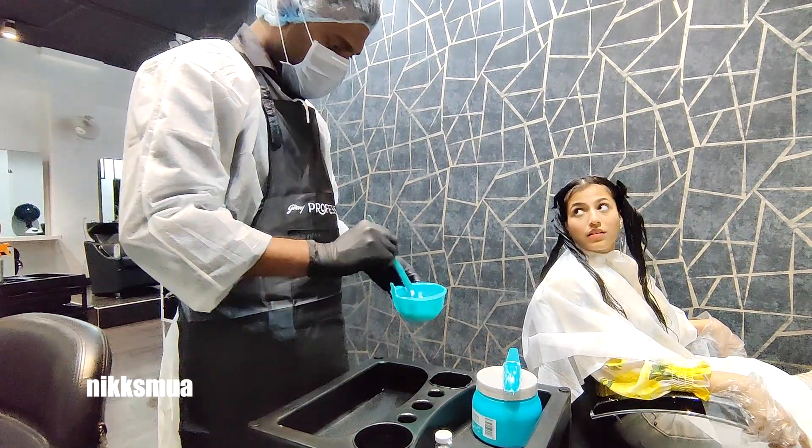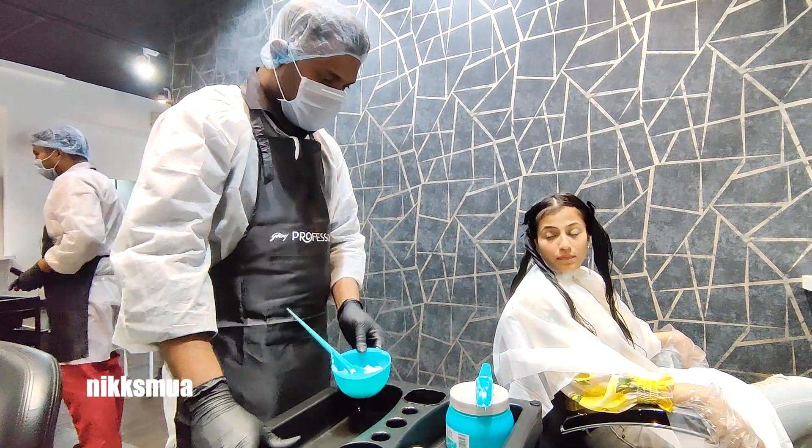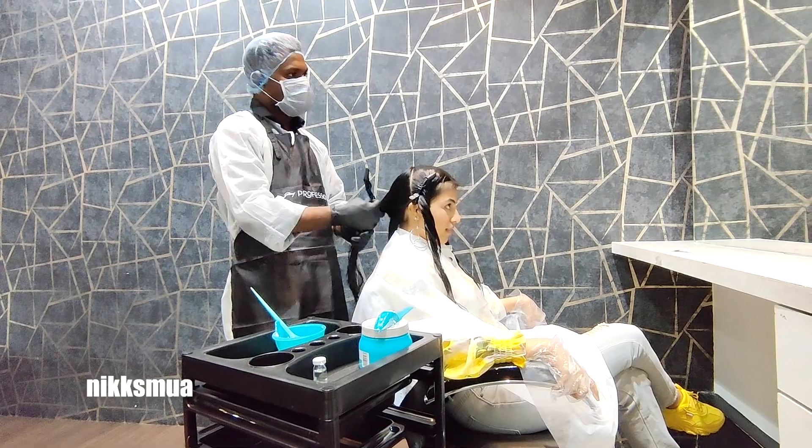He used the deep nourishing cream bar, which gives your hair nourishment, softness, and shine. The treatment is for nourishment and the effect lasts from 20 days to one month.